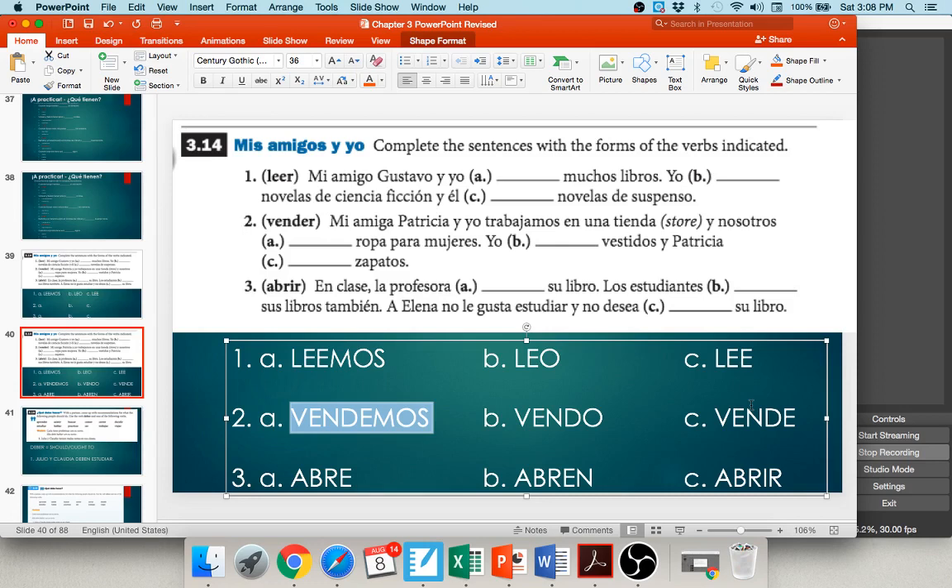Number three: en la clase, la profesora abre su libro — take abrir, remove IR, add -e. Los estudiantes abren sus libros también — remove IR, add -en. And finally: a Elena no le gusta estudiar y no desea abrir su libro — here you leave abrir as an infinitive because desea is already conjugated. You cannot have two conjugated verbs in the same sentence.